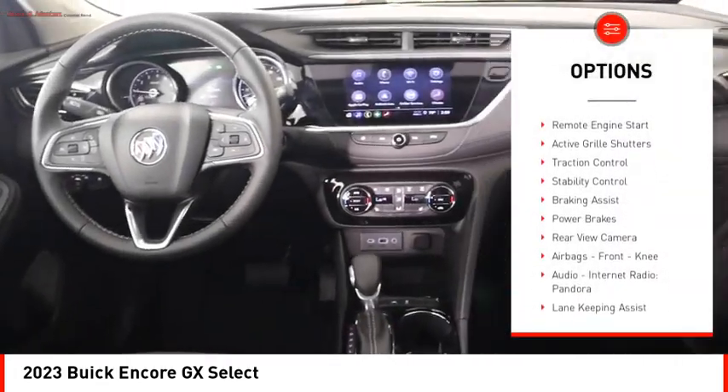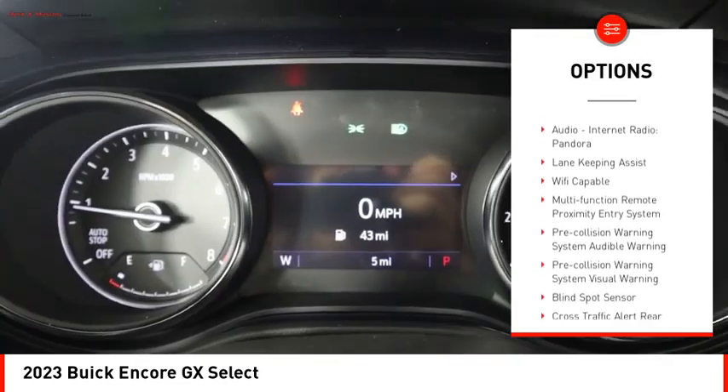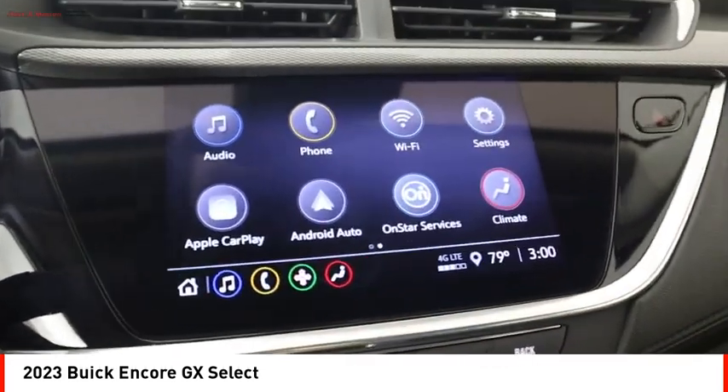Power windows with safety reverse, remote engine start, active grille shutters, traction control, stability control, braking assist, power brakes, rear view camera, airbags, front knee.